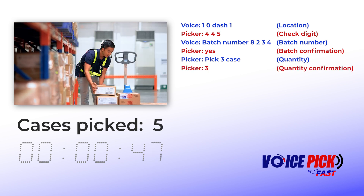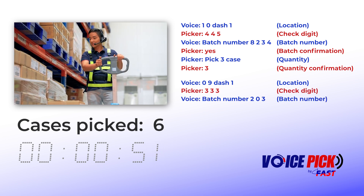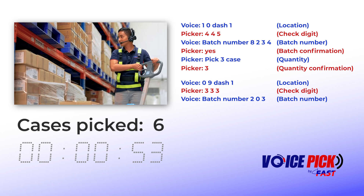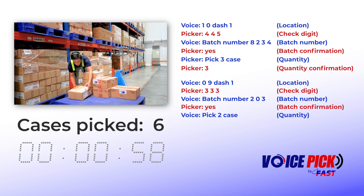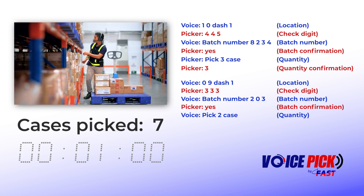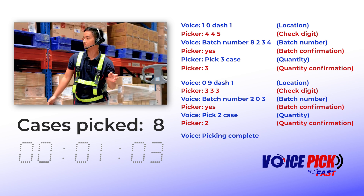3. 0-0-1. Batch number 2-0-3. Yes. Pick 2. Case. 2. Picking complete.